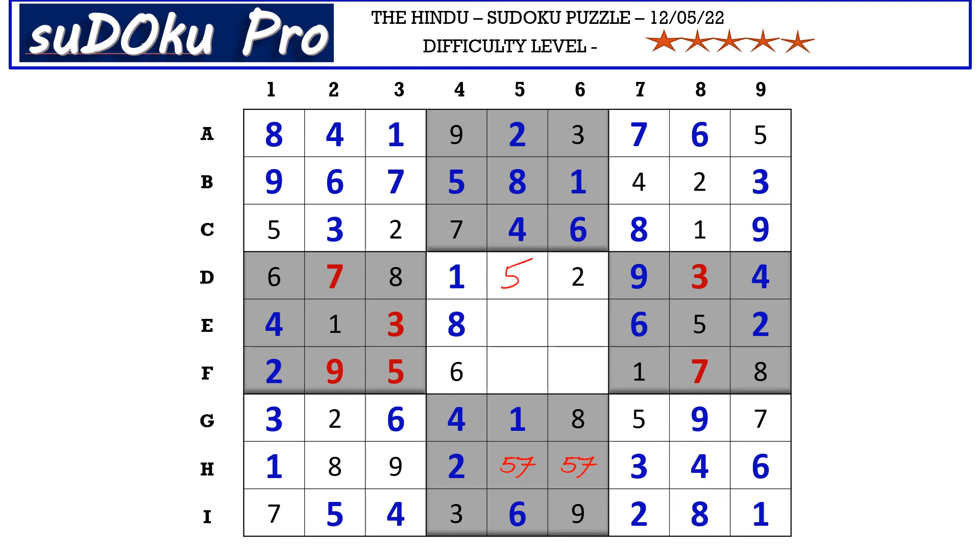The only missing number in D row is five. This five cancels the five here, so H5 takes seven and H6 takes five. In column six the missing numbers are four and seven. There is a seven blocking here, so seven goes in E6 and four goes in F6. The missing numbers here are three and nine; there is a three here, so E5 takes nine and F5 takes three.